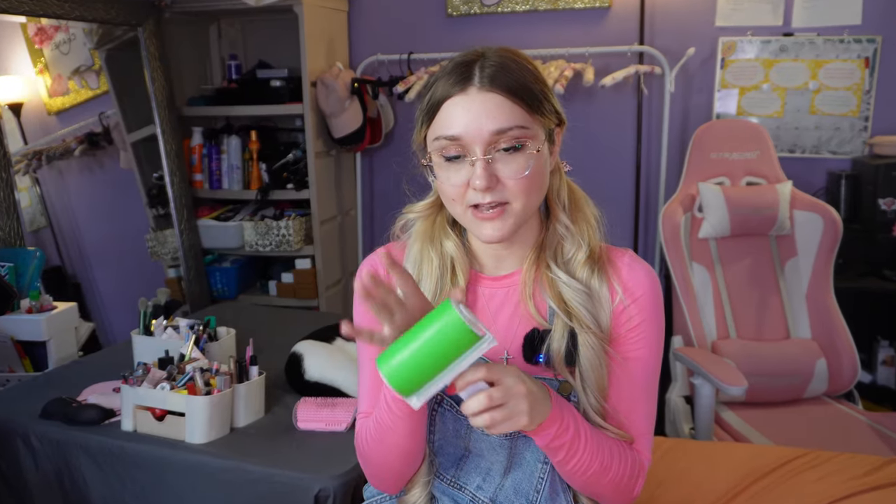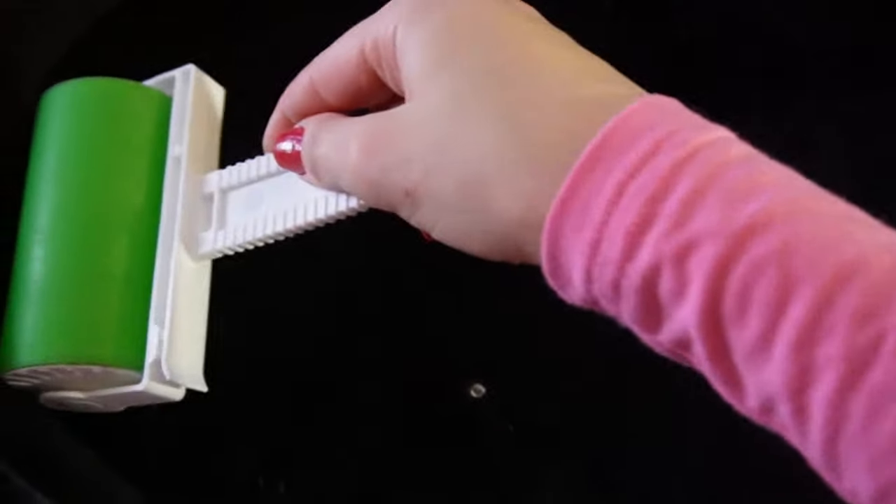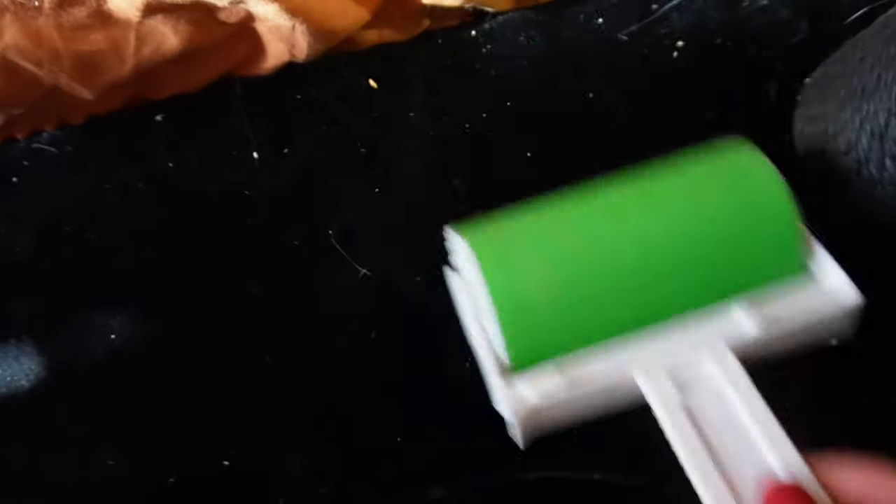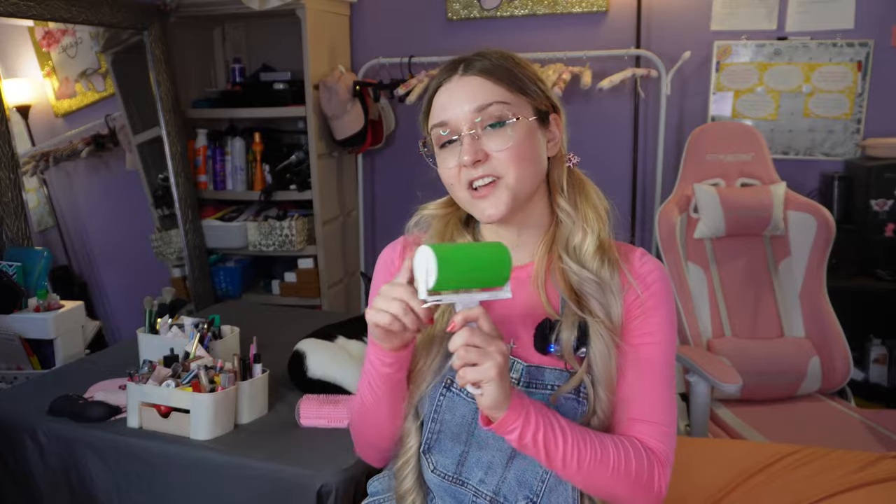This is a lint roller — you've probably seen one, but it was again about a dollar, very cheap. Back when I was younger I remember seeing commercials for these and they were a bit expensive, but now it's just a dollar. They're reusable — you have to wash them. I like to use it for Reese; he has white hair that falls off and gets everywhere, especially on my bed. This picks up pet hair as well, not just lint, and I can use it on my clothes too. It definitely comes in handy.